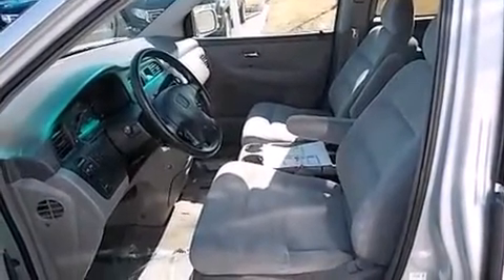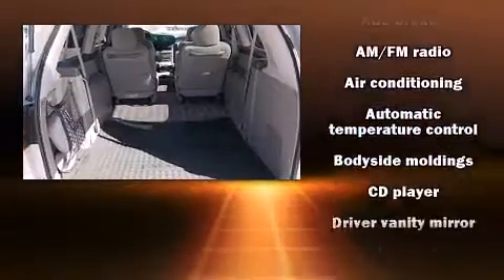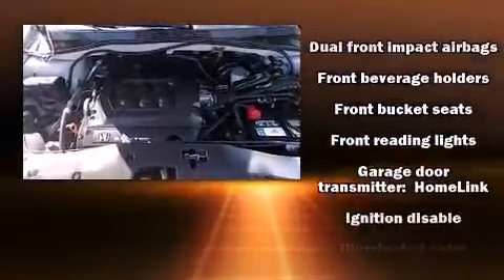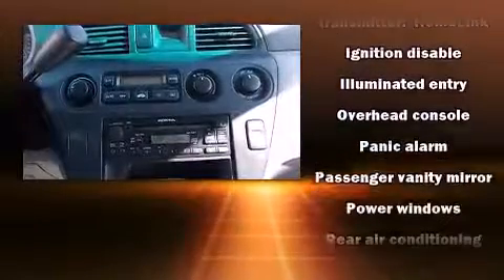Storage solutions are integrated throughout the interior, demonstrating thoughtful attention to detail. Audio features include a CD player with AM-FM radio, steering wheel mounted audio controls, and six speakers enhancing the audio experience throughout the interior.